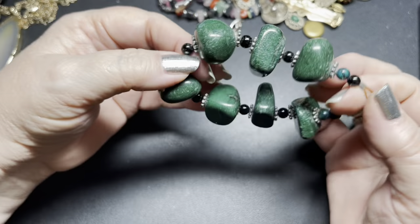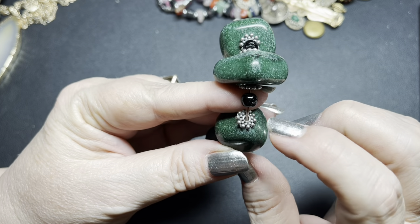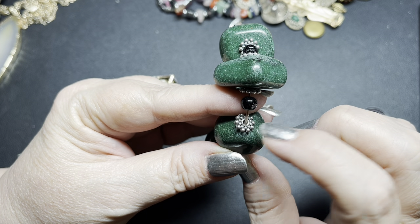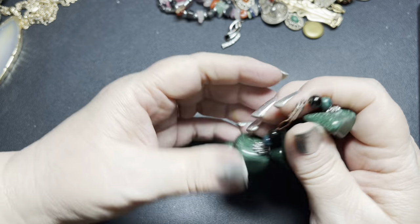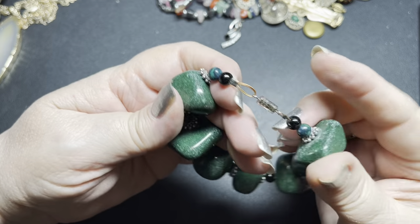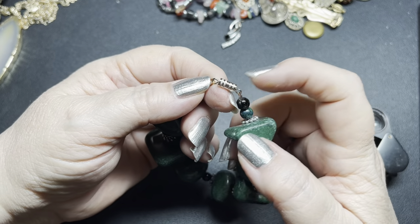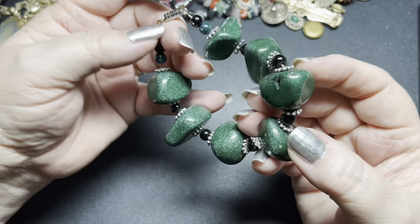Now we have this one — this is Jasper and Onyx. I didn't test these so they might be sterling, however I know they're still silver tone. I love these green — I love green anyway — and it has a barrel clasp. This one is seven inches and I'm just going to do $6.